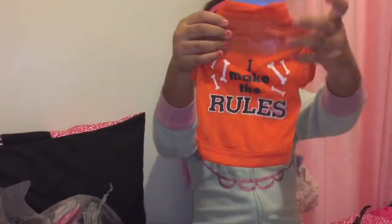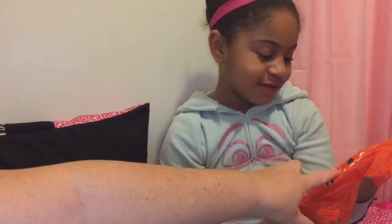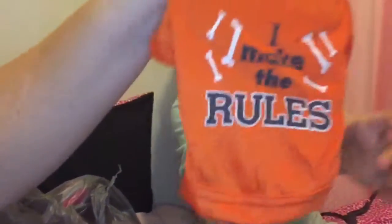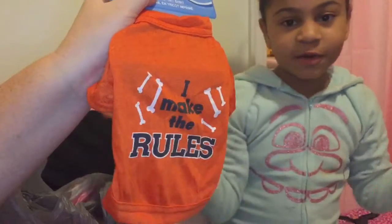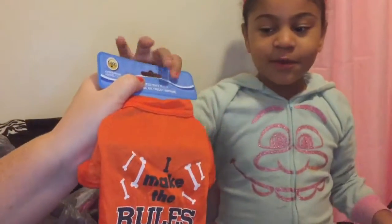And then this cute little shirt. What does it say? It says 'I make the rules.' This is a cute shirt because you can use it for a girl, a boy, any kind of dog. It's really, really cute.